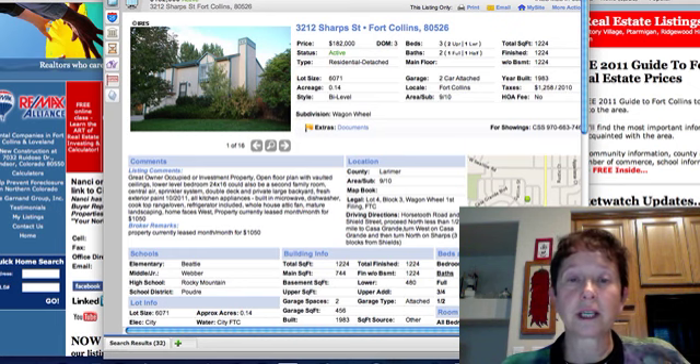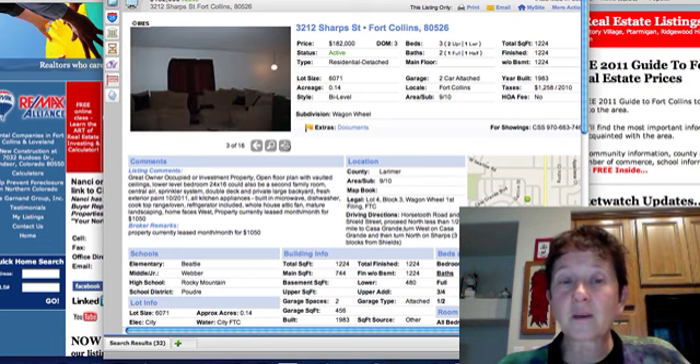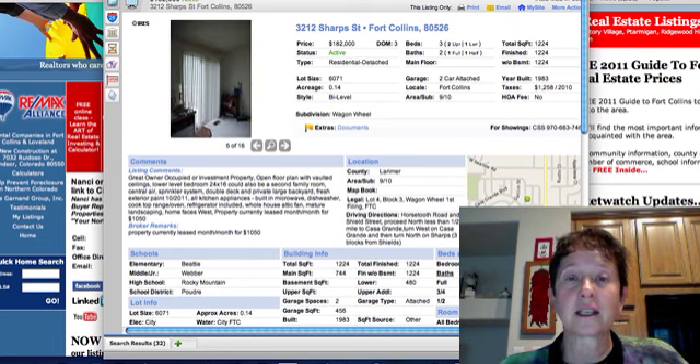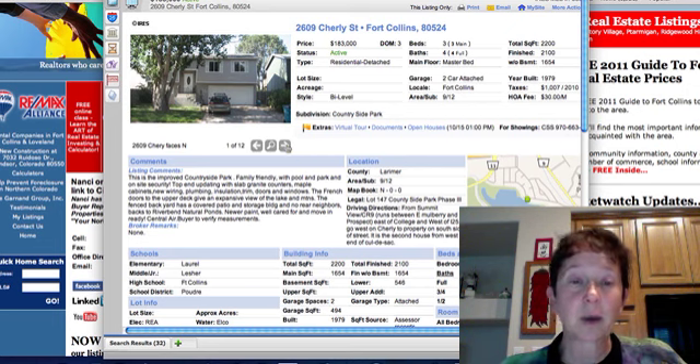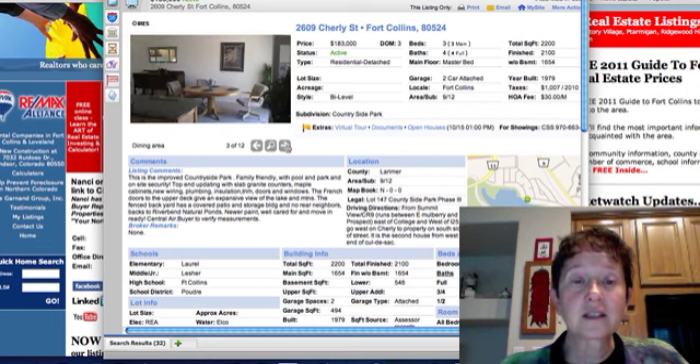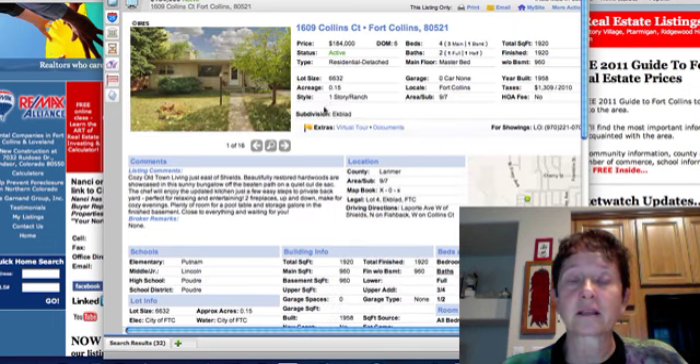Sharp Street at $182,000 in Fort Collins — it's a great owner-occupied or investment property in Wagonwell subdivision. Shirley Drive in Fort Collins is in County Side Park, and it looks like they've done some nice updating. It was built in 1979 and has a bi-level walkout on the back side.